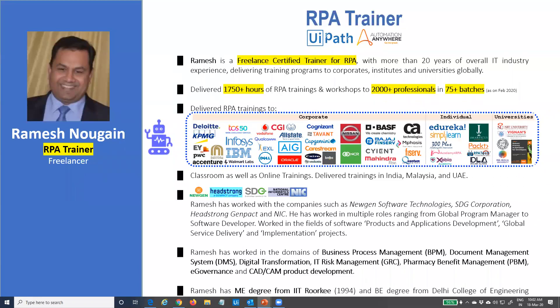Some of the names that you can see are Deloitte, KPMG, Ernst & Young, PwC, Accenture, Infosys, IBM, Oracle, and many more. There are also companies who are not in IT — they are into other businesses like chemicals.